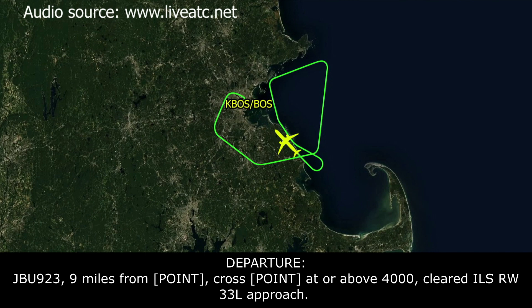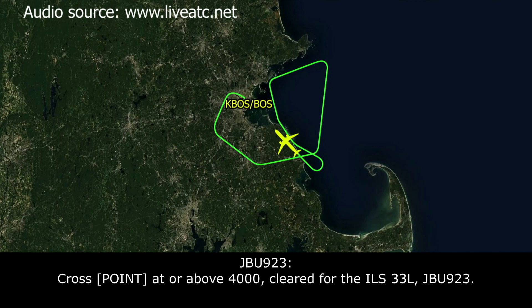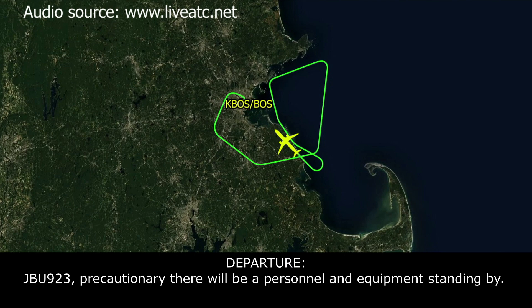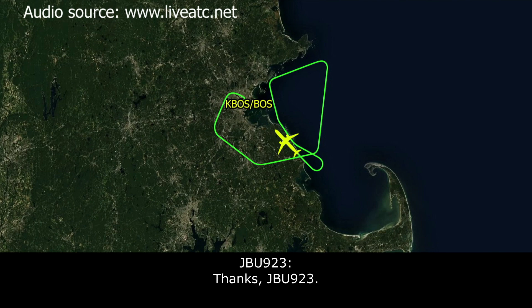ATC: JetBlue 923, 9 miles from BEN, cross BEN at or above 4,000, cleared ILS runway 33 left approach. JetBlue 923: Cross BEN at or above 4,000, cleared for the ILS 33 left, JetBlue 923. ATC: JetBlue 923, as a precaution, emergency personnel and equipment will be standing by. JetBlue 923: Thanks, JetBlue 923.